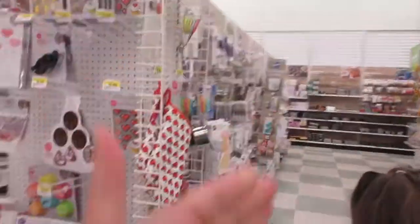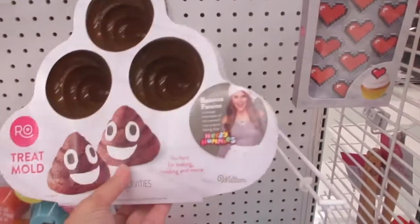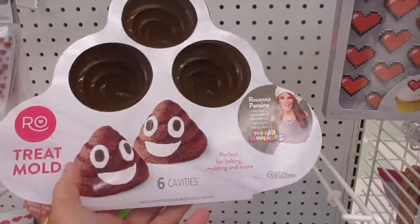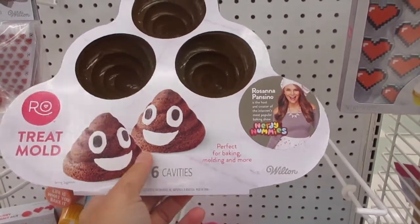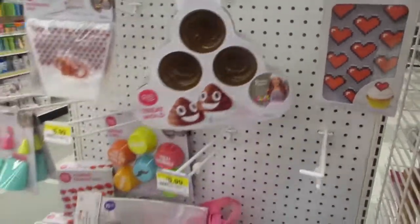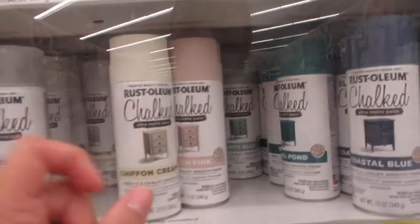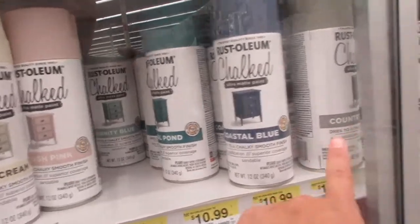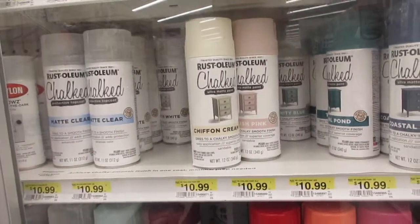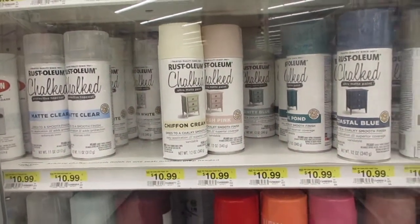Making our way into the bakeware section. It's funny how the poop emoji is becoming so popular — this is a treat mold for the poop emoji. They have nice baking stuff. I've also been looking for the Rust-Oleum chalk spray paint and Joann's carries it, which is nice to know. It's $10.99, and then you get like a 50% off coupon, so it comes to $5.50.